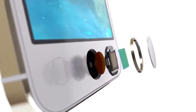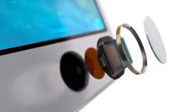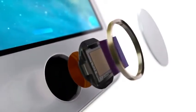The button itself is made from sapphire crystal, one of the clearest, hardest materials available. This protects the sensor and acts as a lens to precisely focus it on your finger.